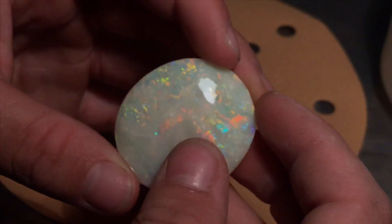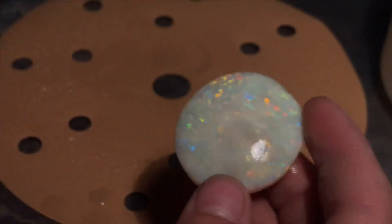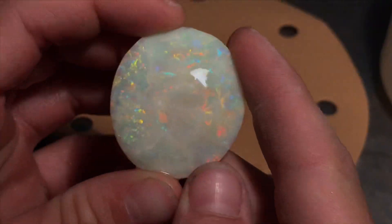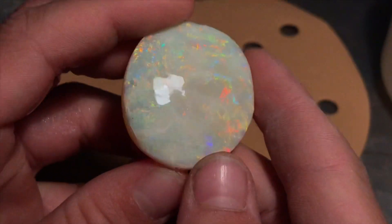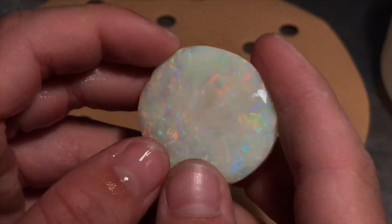As you can see when the light goes over it, it gets all muddled up. So we'll be sanding it down, and once sanded we'll get it polished and get a nice finished product. Let's get straight to sanding.